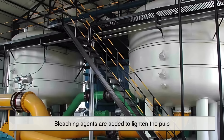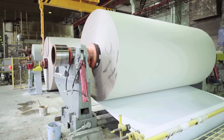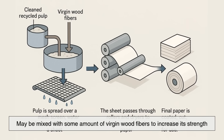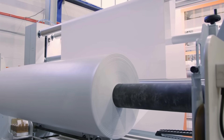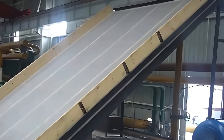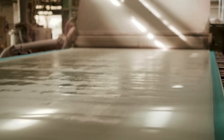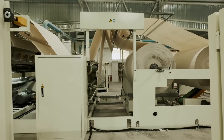In some cases, bleaching agents are added to lighten the pulp, especially if the goal is to create white paper products. After cleaning, the pulp may be mixed with some amount of virgin wood fibers to increase its strength, especially for higher quality paper products. The pulp is then spread out over a wide mesh screen, allowing water to drain through and fibers to interlock. This wet sheet then travels through a series of rollers and heated cylinders that press and dry it, forming a continuous sheet of paper.